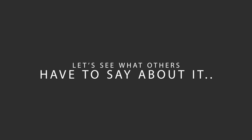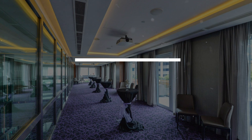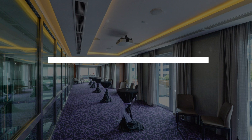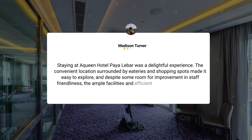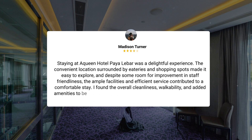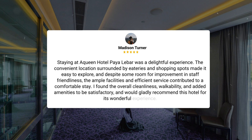Here's what other travelers have to say about this hotel. Staying at Queen Hotel Paella Bar was a delightful experience. The convenient location surrounded by eateries and shopping spots made it easy to explore, and despite some room for improvement in staff friendliness, the ample facilities and efficient service contributed to a comfortable stay. I found the overall cleanliness, walkability, and added amenities to be satisfactory and would gladly recommend this hotel for its wonderful experience.